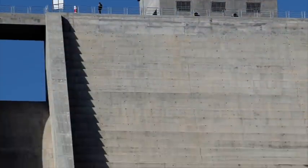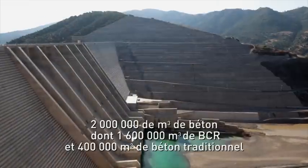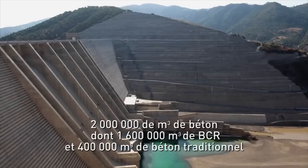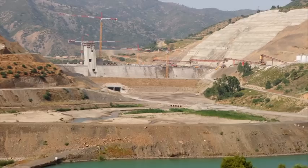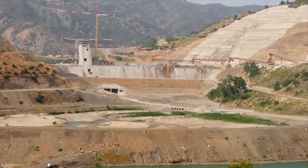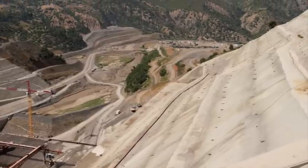Porteur d'une technique innovante, l'ouvrage réalisé en BCR — béton compacté au rouleau — sera pour Razel une aventure de sept années, de 2002 à 2009. La géologie rencontrée, la nature des alluvions et l'apparition de problèmes d'instabilité des versants en rive droite comme en rive gauche expliquent la révision du projet.